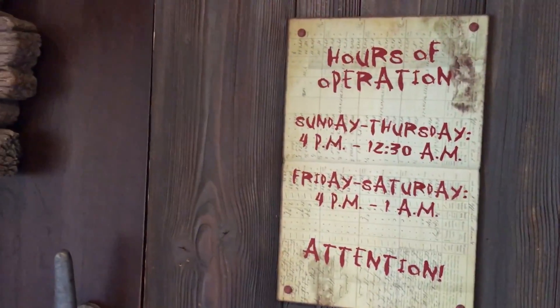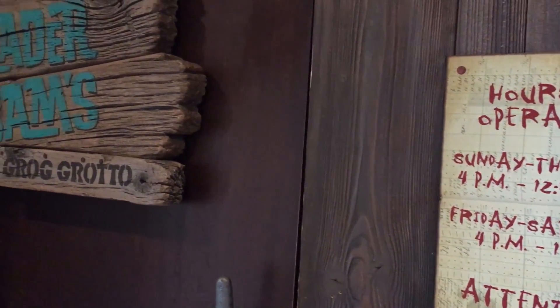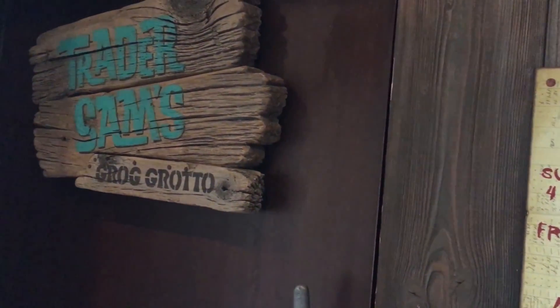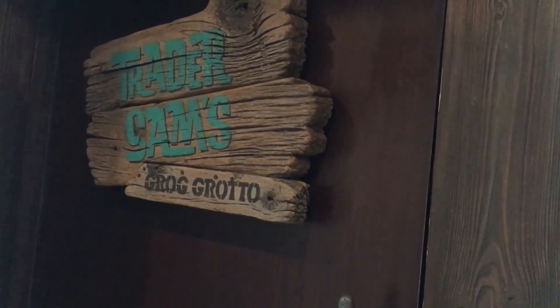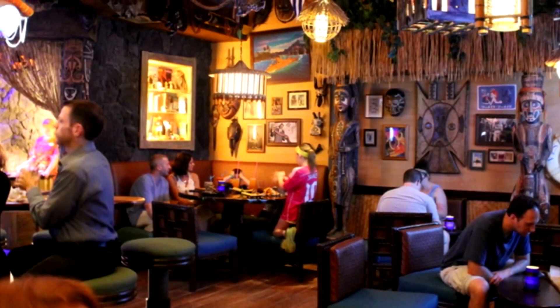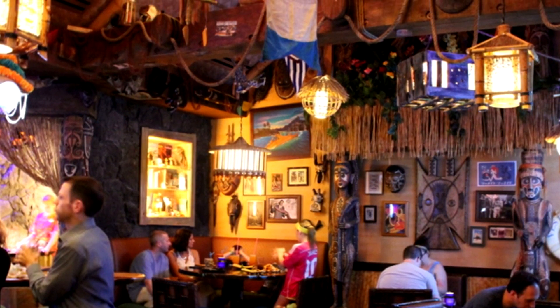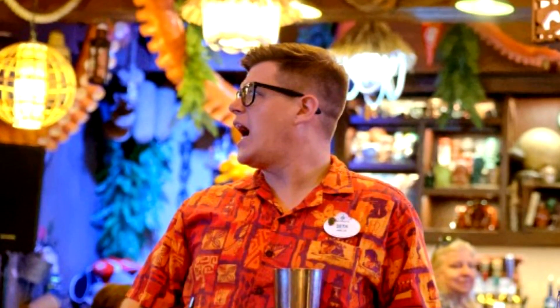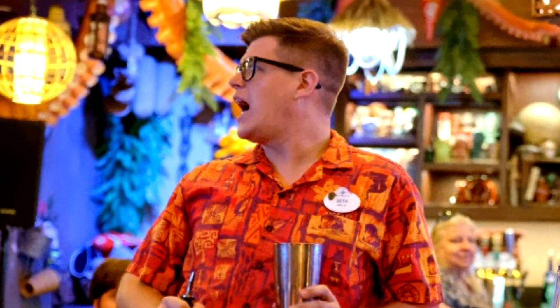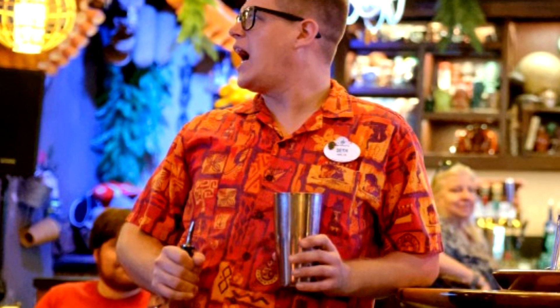When a table at Grog Grotto opens up, you might have a buzzer to let you know, especially if it's really full, and you'll head inside the Polynesian to this rather unassuming doorway and into Grog Grotto. This is first come, first served, so anyone can walk in — if there's a table, you can take it, and if not, you'll have to wait. It's a very small space, very themed — themed to Trader Sam on the Jungle Cruise — so you'll see lots of fun Imagineering details here.